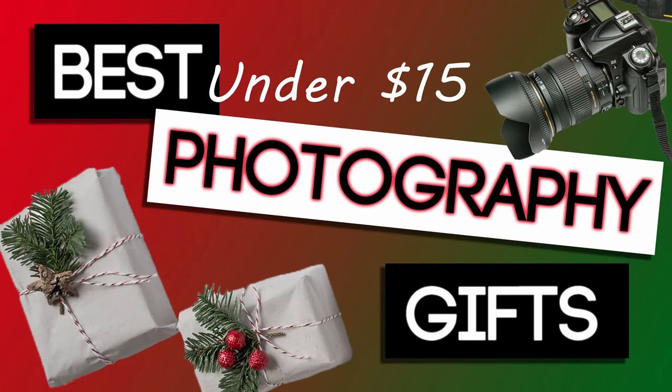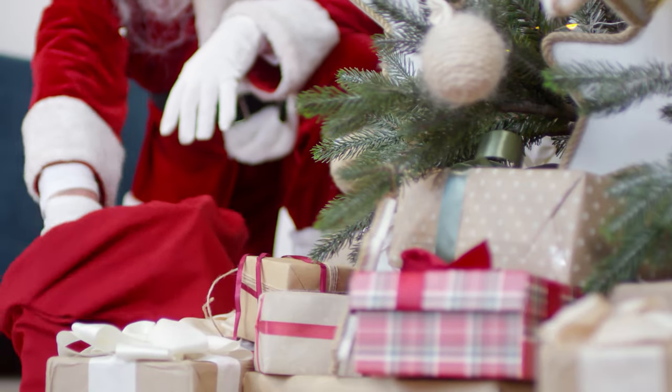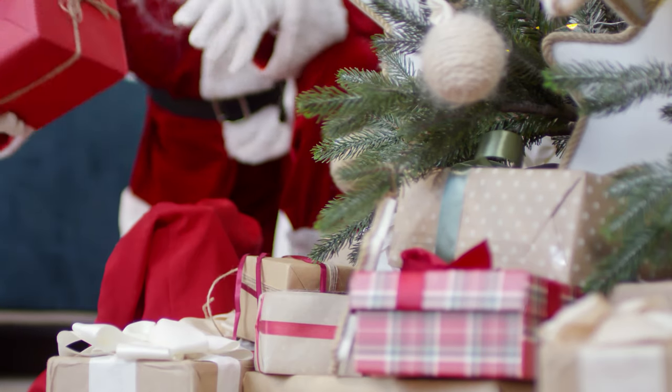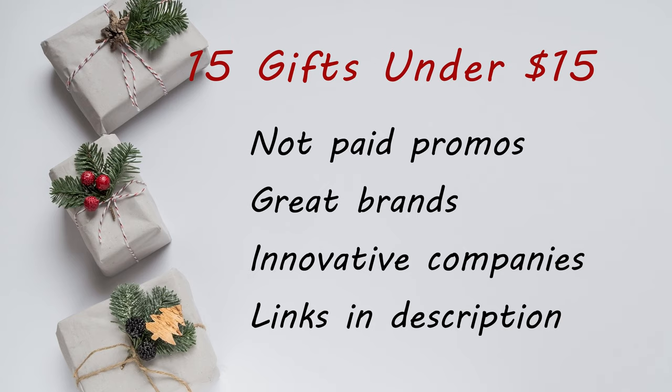The holidays are just around the corner and here at Focused Camera we've put together a gift list of fun gadgets and gear that will make the photographer in your family — or you — the envy of other photographers. Every item on our list is $15 or less. These are not paid promotions. We own most of these items and they come from great brands and innovative companies that you can trust. Links to all of these gift ideas are in the description below.